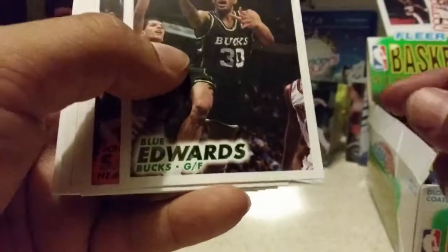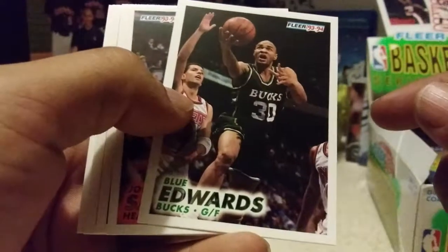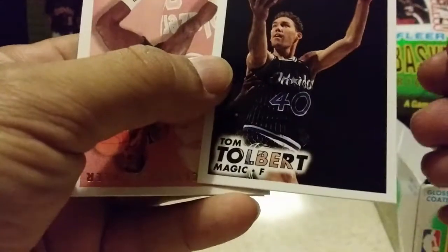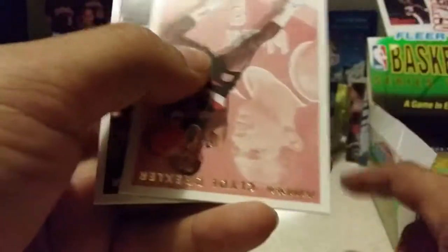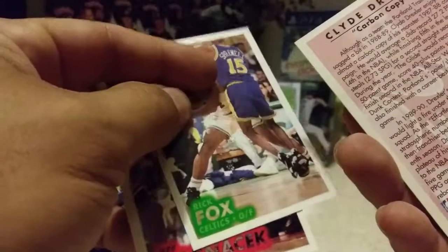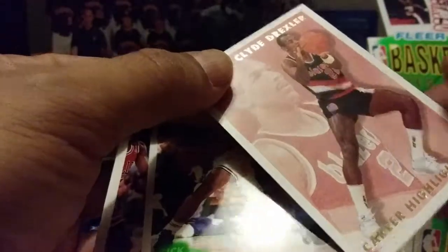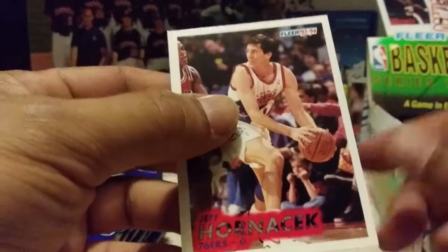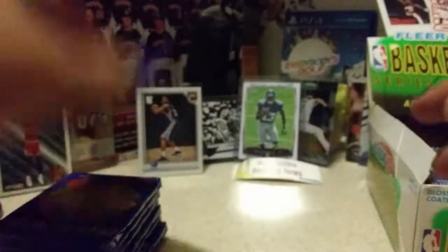Next up, my man Shawn Kemp - still love watching this guy dunk with his tomahawk and his windmill. Big fan of the Sonics, and then they got destroyed by the Denver Nuggets, a heartbreaker for 12-year-old me. John Sally, Tom Tolbert. We got a Clyde Drexler career highlights, number 9 of 12. With Rick Fox stuck to him. It is not autographed - maybe somebody sent some in to get signed. Jeff Hornacek rounds out pack number one.